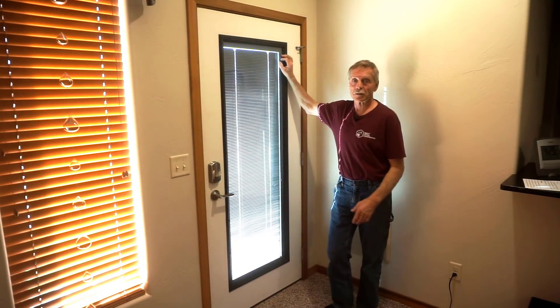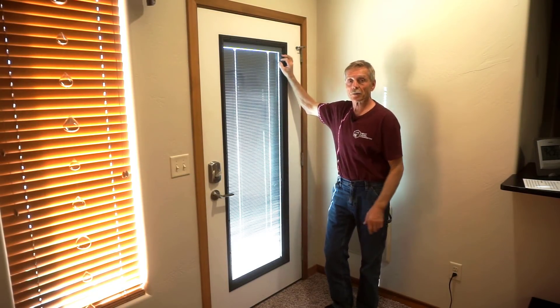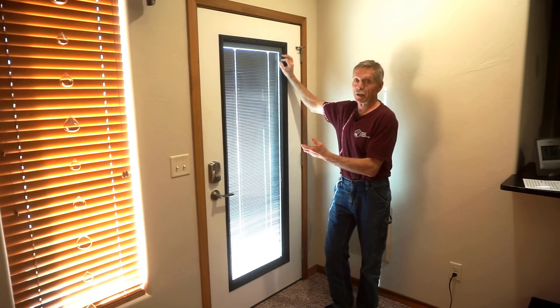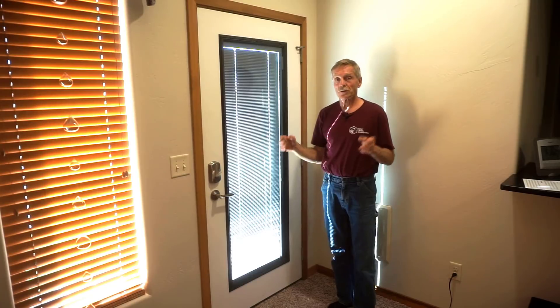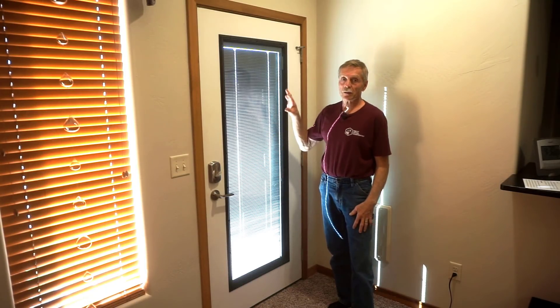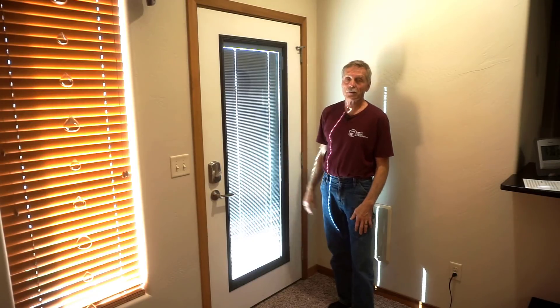I like the sleek, classy look of these blinds both inside and out because they go with the decor of the rest of the house. Once weather permits and I get the door painted, I'll shoot before and after pictures and upload those to Pinterest so you can see the transformation between the old shades and the new blinds.